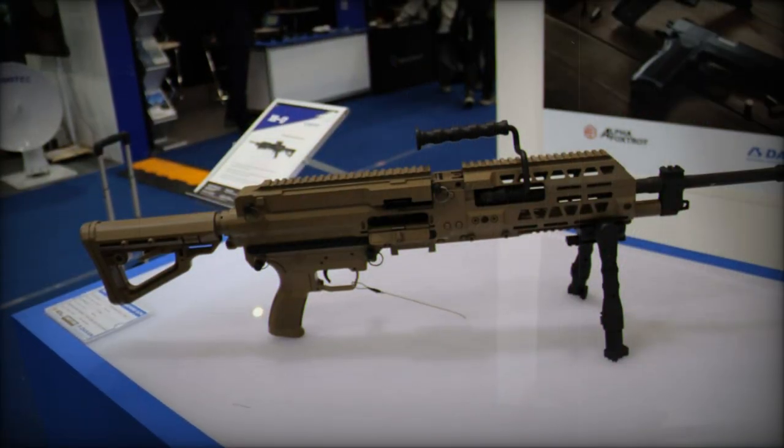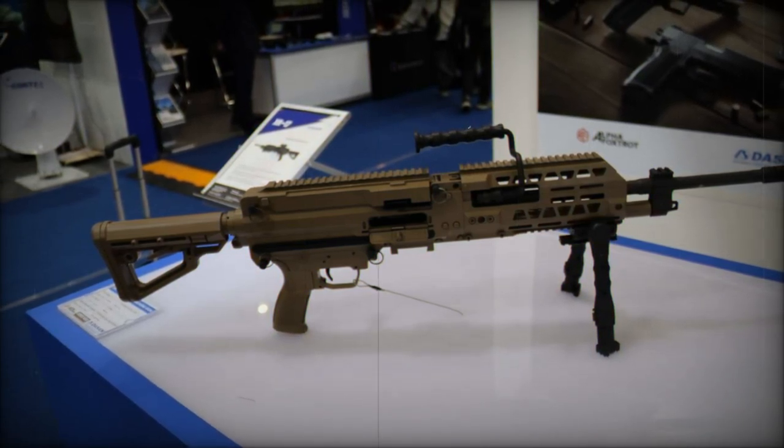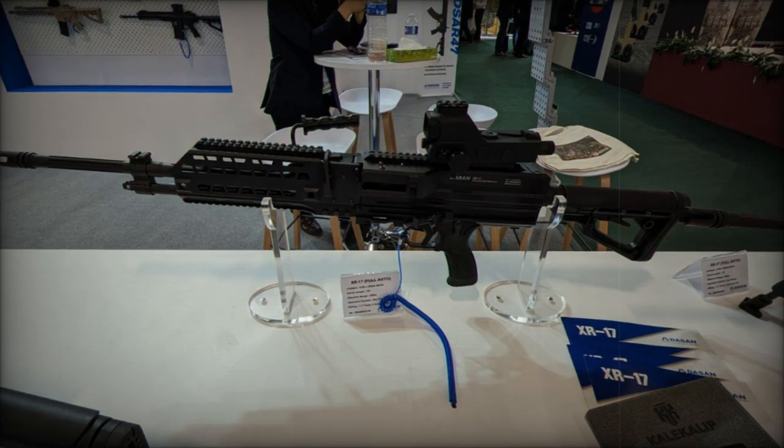Currently, the XR-17 is undergoing evaluation for potential integration into the Republic of Korea's armed forces, particularly for special units, following Dason Machinery's recent selection to supply weapons to these elite forces.